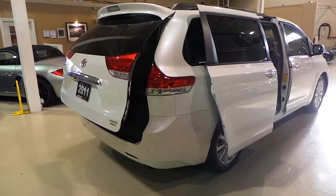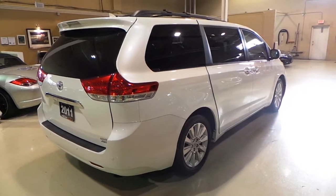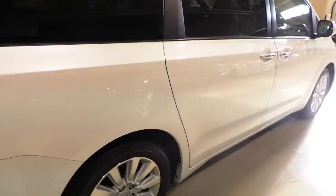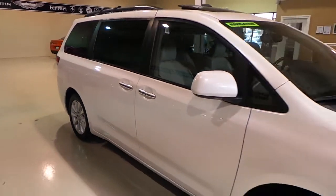I'm just going to close this door here so you can see the condition of this side as well. Like I said, no dents, no scratches. Great vehicle all year around. The all-wheel drive system on these Toyotas is amazing. The reliability is amazing. You really can't go wrong if you're looking for a long-term reliable vehicle for your family.